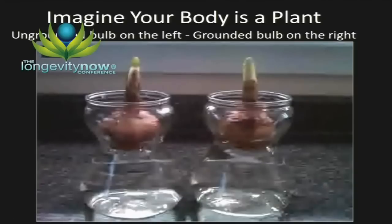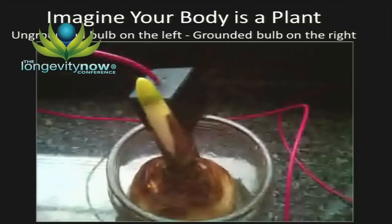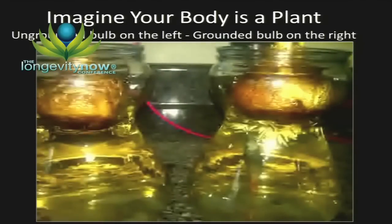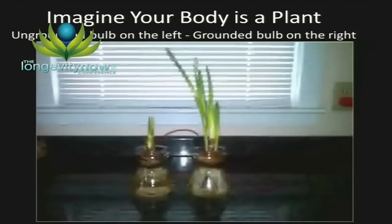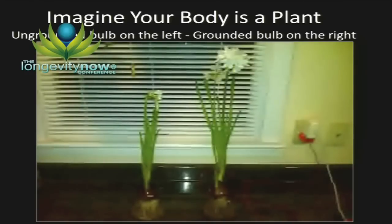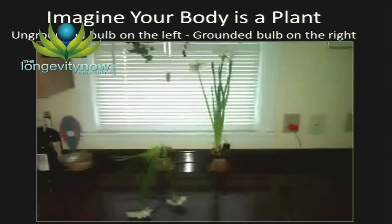This was a study we did with plants using the Narcissus bulb. The ungrounded bulb is on the left, and we grounded the water on the right. You can see the actual effect not just in cut plants but in the growth of plants — the roots are growing much faster on the right. Watch how they live: here at full height, look at the growth potential, how vibrant they stay. On the last day, the ungrounded ones are completely fallen over.